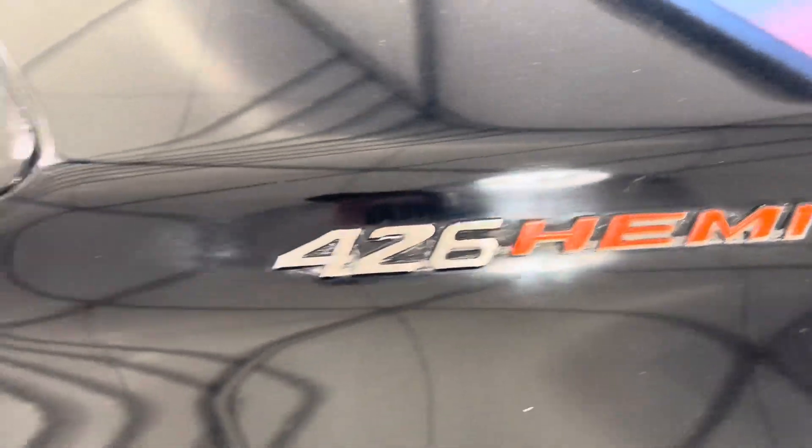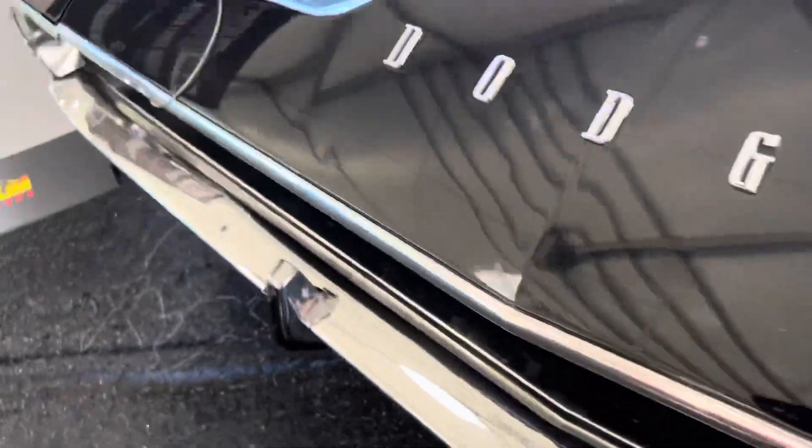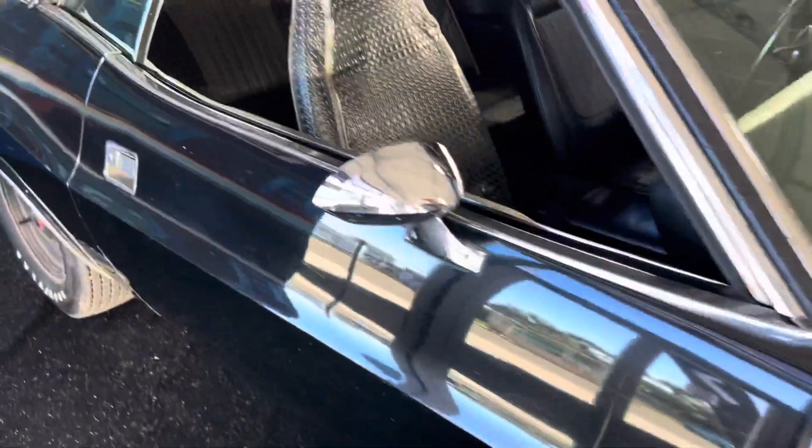Rich old Hemi emblems, and this car has them. It's a pretty good one. Still trying to find out what the full story is on this car — pretty cool stuff.